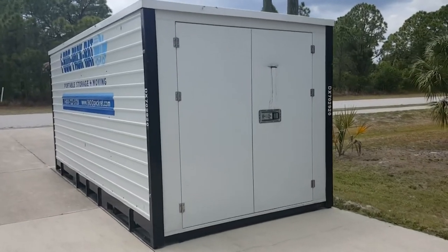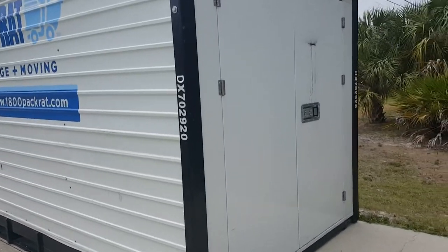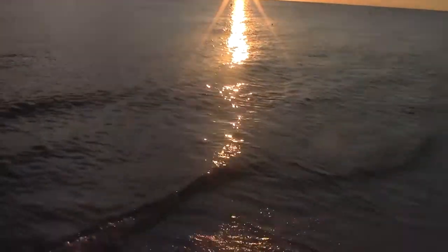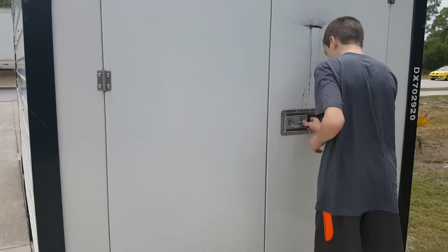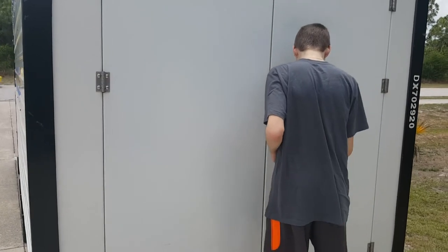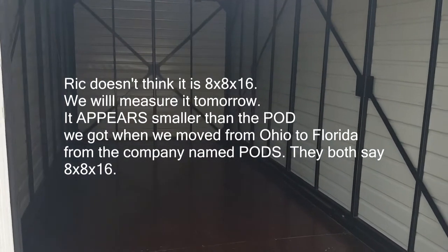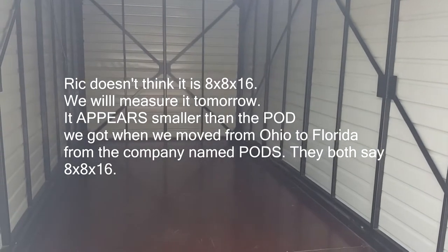Our storage unit was delivered today, not sponsored. We just have the storage container here at our home for a few days. So here's what the pod — I keep calling it pod, so if I say pod I mean storage container. This is 16 feet long, 8 wide, 8 high. So whatever fits in there goes, and what doesn't fit, doesn't go.